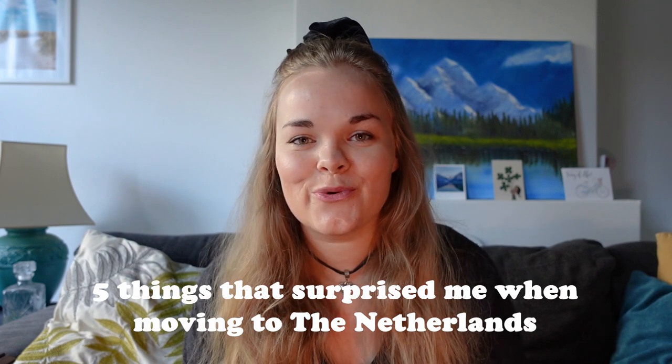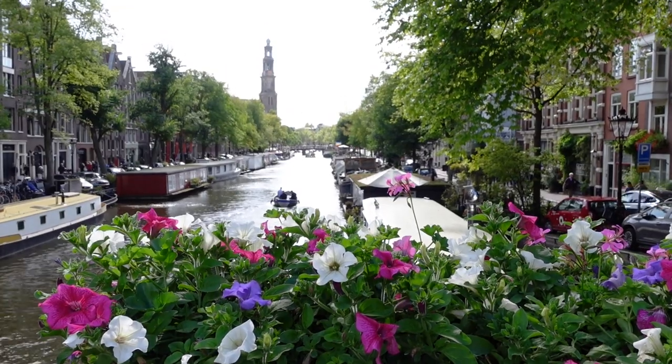Hello and welcome to this video. We're going to be talking about five things that surprised me when moving to the Netherlands. If you're new to my channel, my name is Janneke. I am an expat from Finland and I have been living in the Netherlands for about two and a half years. I live in the beautiful city of Leiden together with my Dutch boyfriend. So without further ado, let's get into it.